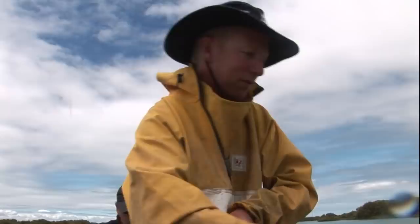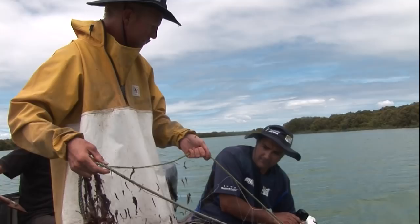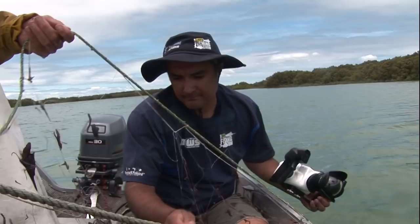Hey, something's holding the net! What — the stingray or something? Nah, that'll be a giant flounder. A giant flounder? Yeah. Well, something smashed through that net.